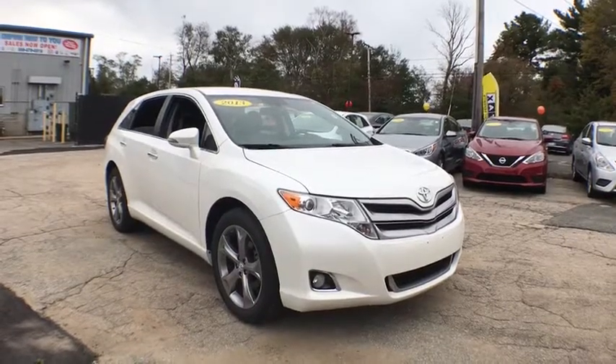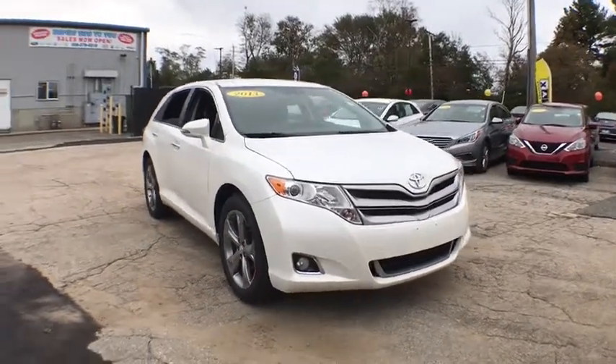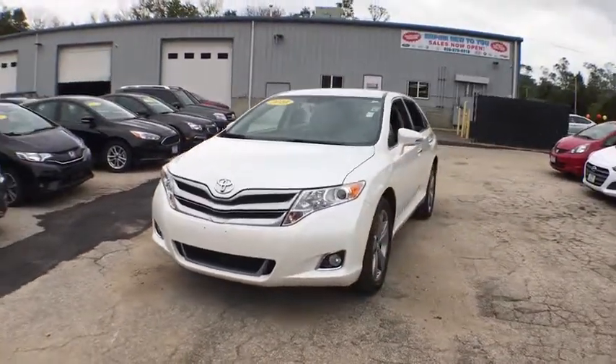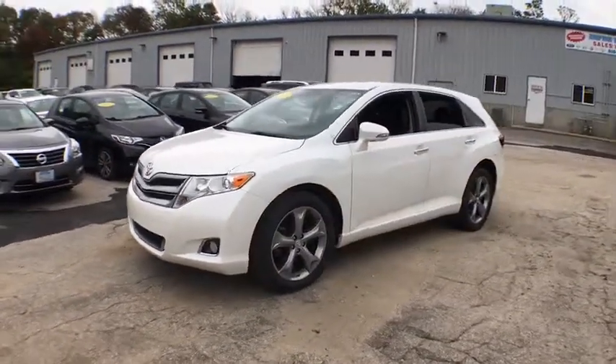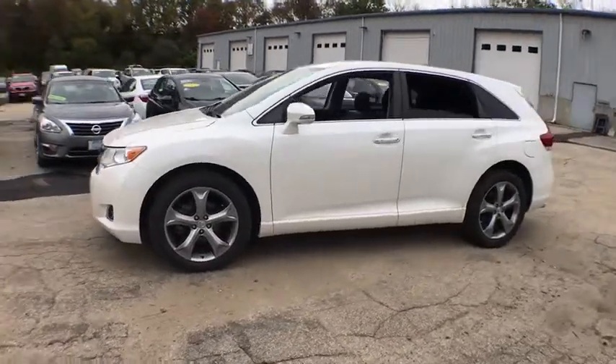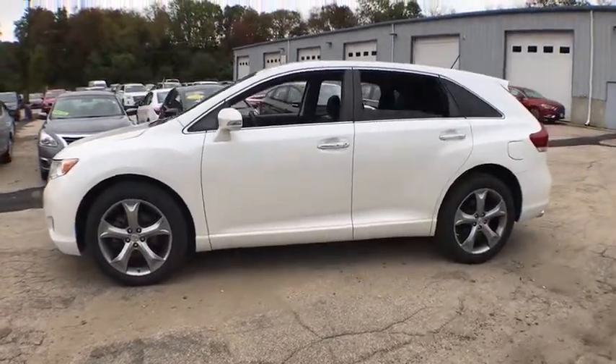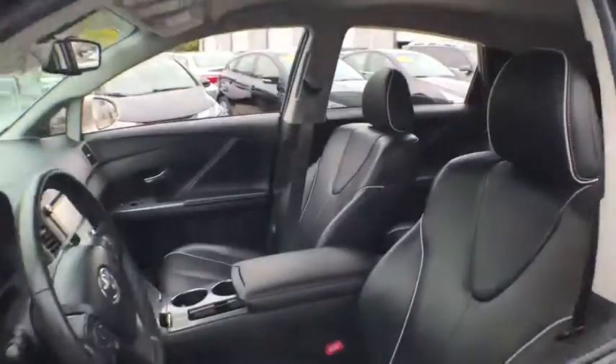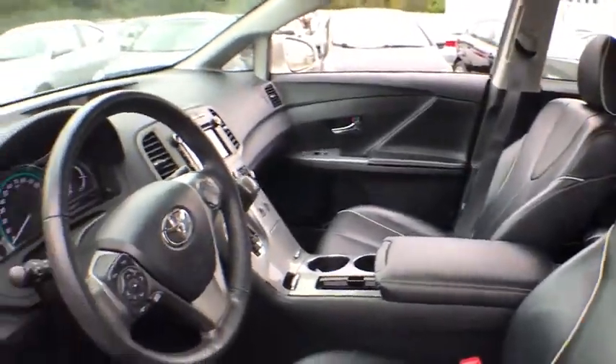The 2013 Toyota Venza. Toyota Venza blends the attributes of a crossover SUV with those of a wagon. Venza boasts a spacious interior, a powerful and efficient engine, a pleasant driving demeanor, innovative interior storage, and strong crash test scores. You're more than one thing, so is Venza.